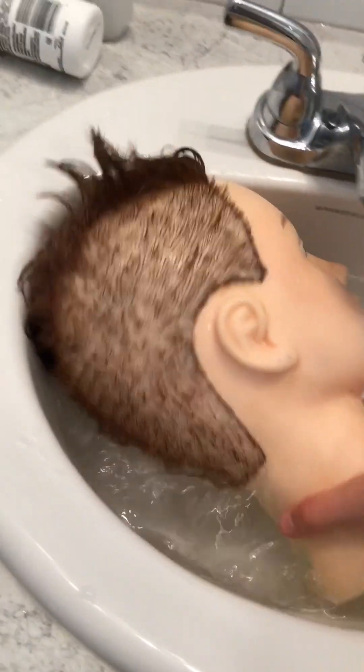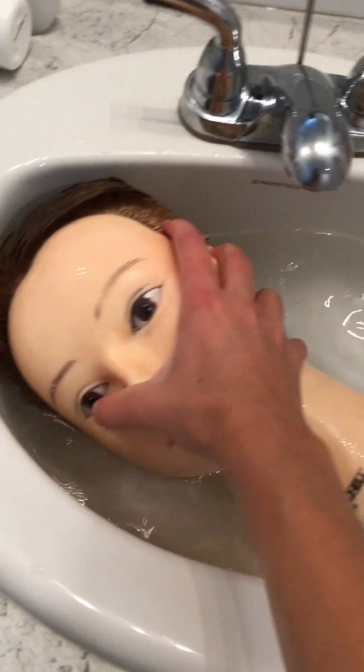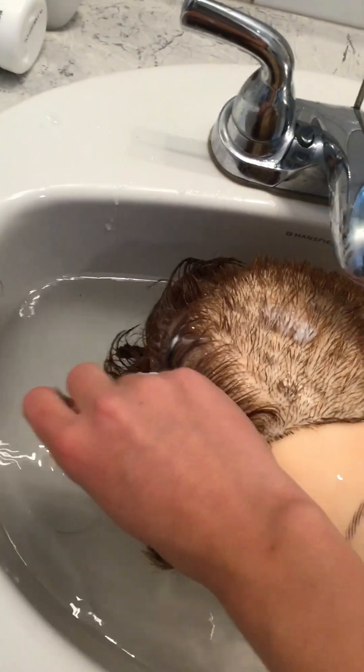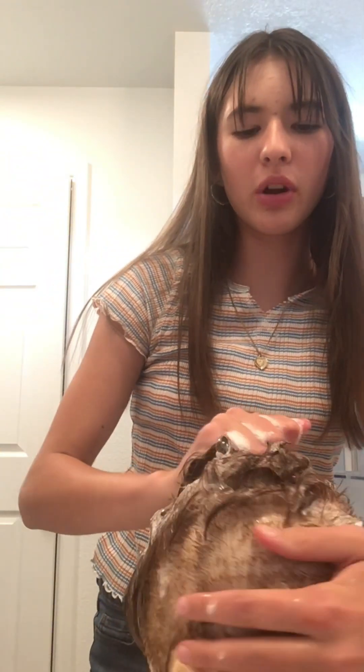Here she is, floating around in her sickening pool of her hair and her dirt. So we're going to take some shampoo — that's conditioner — so we're going to take some shampoo and just put it in her hair. And now it's washy time. So here she is, and now it's time to wash her hair. We're just going to take a little bit more and just scrub her disgusting scalp.